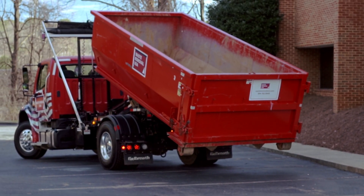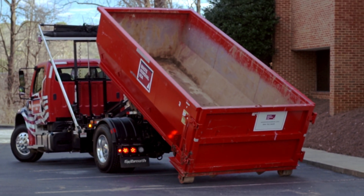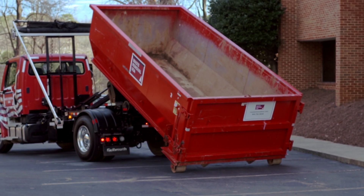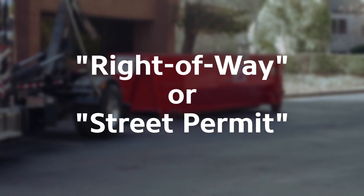If you will be placing the dumpster in your driveway, you likely won't need a permit. However, if you will be placing it on the street, any type of public property, or on a sidewalk, you will likely need to get a permit. The permit you need is called a right-of-way permit, or a street permit.